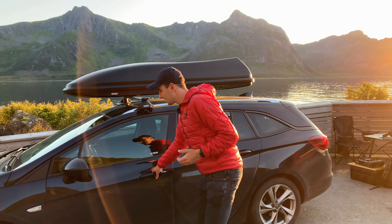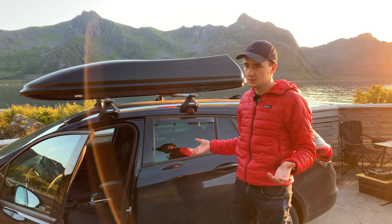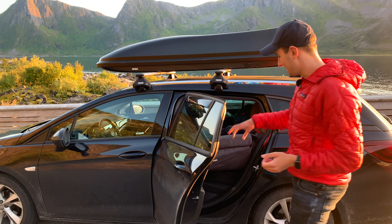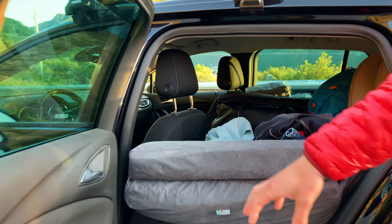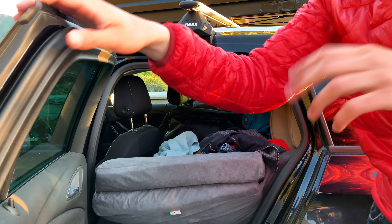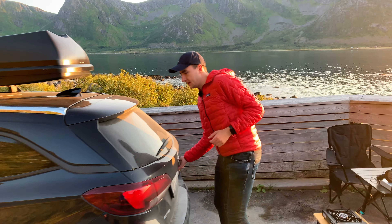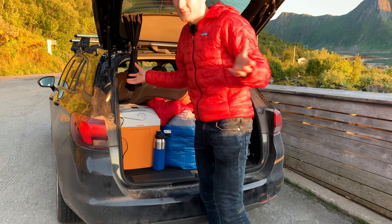During the day, the seats are in a standard configuration as you would drive normally. In the back we have everything we consider our luggage — we can also see the mattresses which we'll cover in a few minutes — and all our duffel bags, shoes, and everything we need for this road trip.